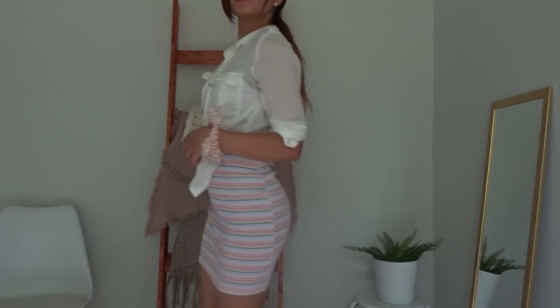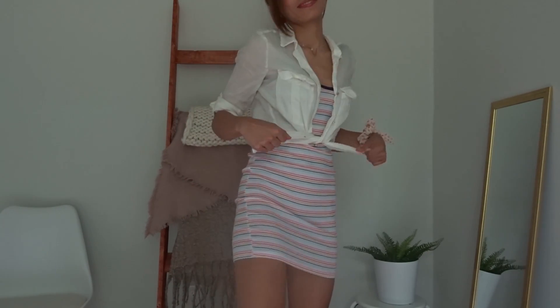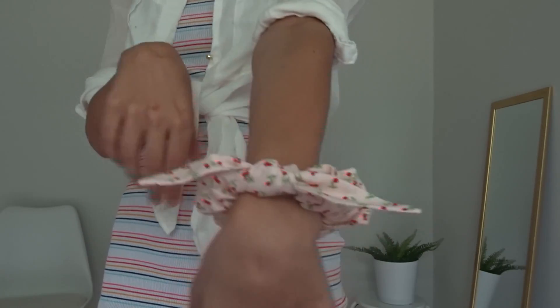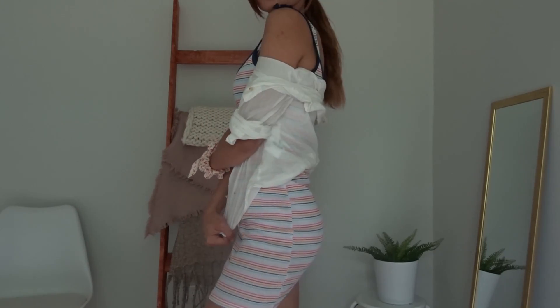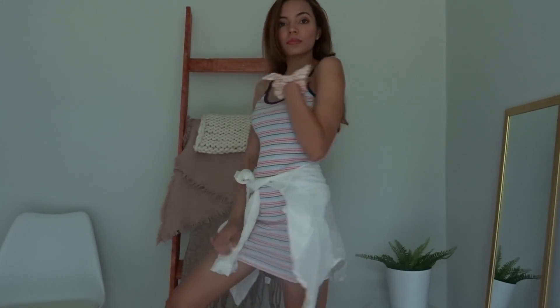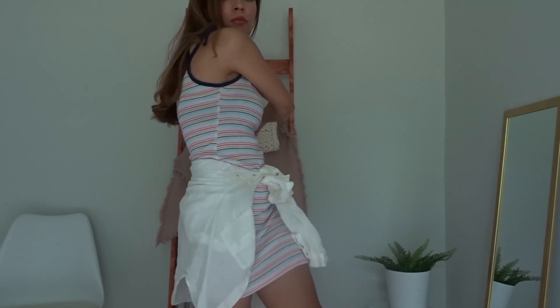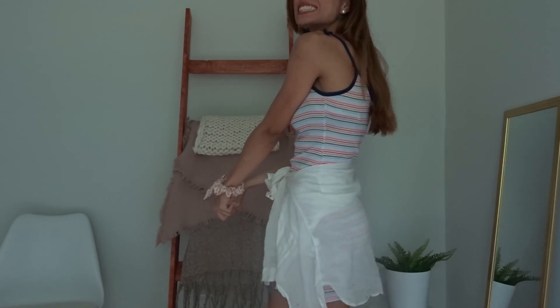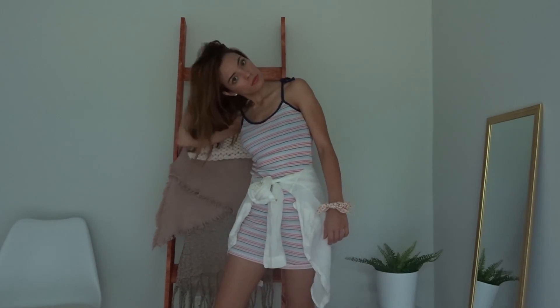For my first outfit, I have this really cute fitted dress from Five Below — you guessed it, $5. Super cheap and really comfortable, it's just easy to slip on. I personally like to wear it with something over it, so I paired it with this button-up. You could also tie it at your waist. It's really lightweight and great for really hot summer days, which we're experiencing right now in South Carolina.